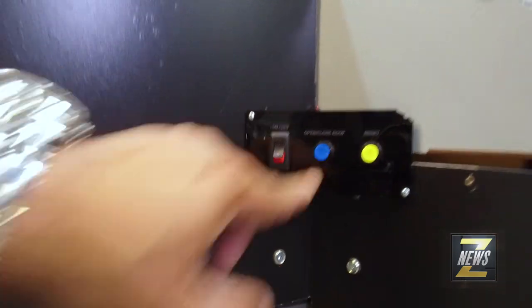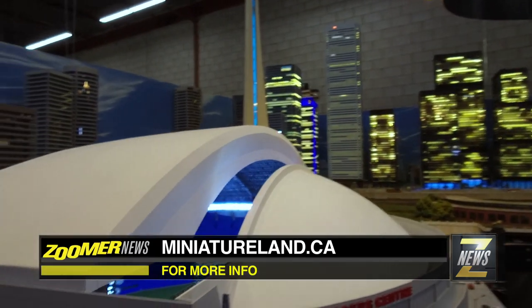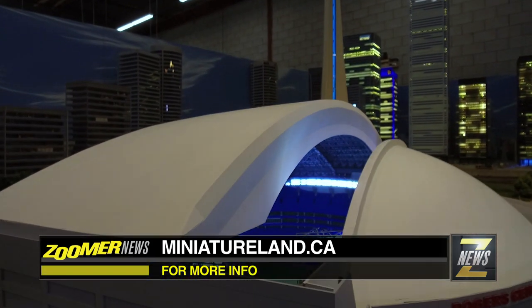Well, it looks like it's going to be a nice day for the Jays game, so let's open this baby up right here. If you'd like to find out more about the future downtown Toronto location of our home and miniature land, or you'd like more information on how to invest, visit miniatureland.ca.